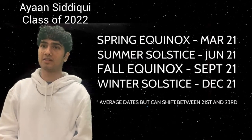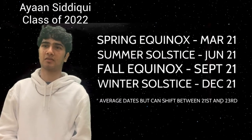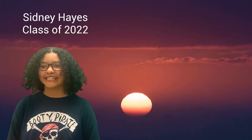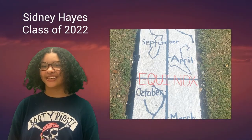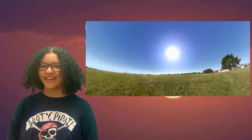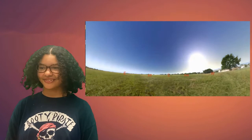There are four astronomically relevant days during the year which designate the beginning of each season. These are called the winter and summer solstices and the spring and fall equinoxes. The word equinox means equal night. On these two days there is exactly 12 hours of daylight and 12 hours of darkness. These days are also marked with having the sunrise exactly due east and set exactly due west.